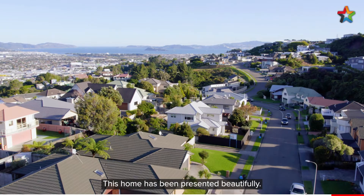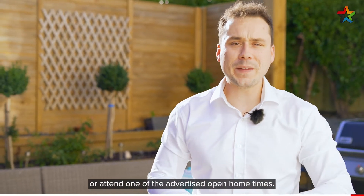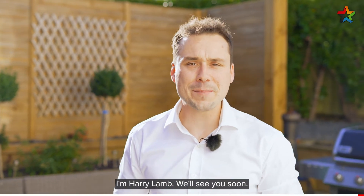This home has been presented beautifully. If you'd like to come by for a viewing, feel free to give Shona or myself a call, or attend one of the advertised open home times. I'm Harry Lamb, we'll see you soon.